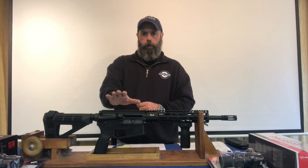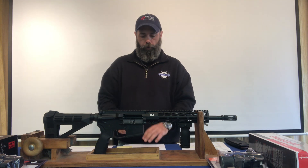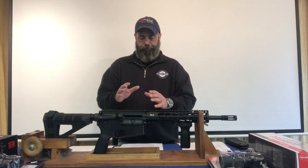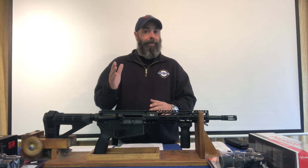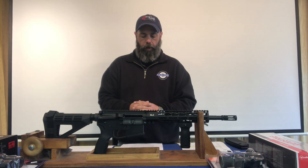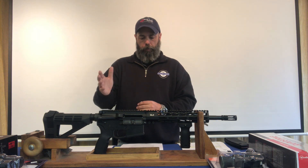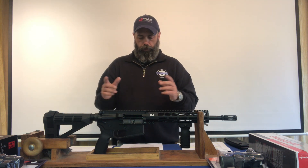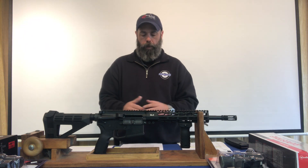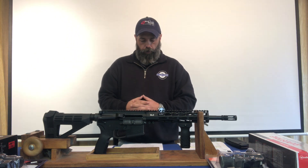All the calibers we can get this in — this one happens to be a 5.56, so according to the state of Connecticut it is multi-caliber because it can handle 5.56 and of course .223. So let's start with definitions. When it comes to defining what these are according to the ATF, you have what they call assault weapons or semi-automatic centerfire rifles with specific criteria, and if it doesn't match that, it goes into the AOW — or 'any other weapon' — category.